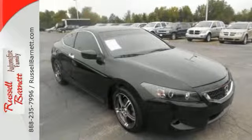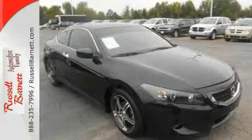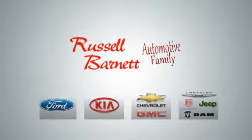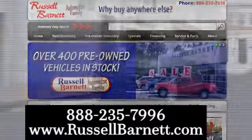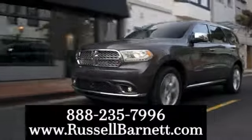Come in and see us today and take it for a test drive. Thank you for choosing the Russell Barnett Automotive Family with five convenient locations. Visit us anytime online or call us at 888-235-7996.